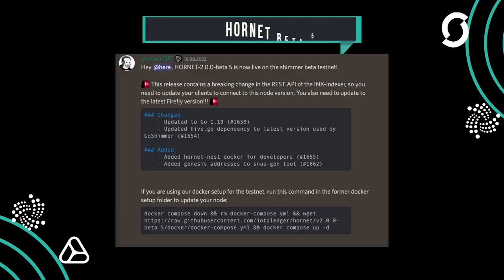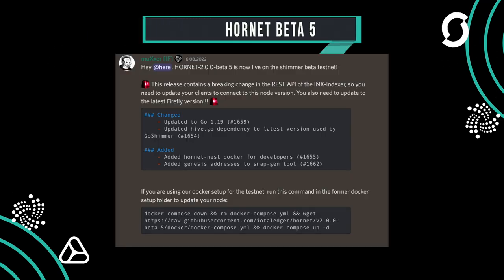The last update brings Hornet to beta 5. If someone is using the beta, they should urgently update.